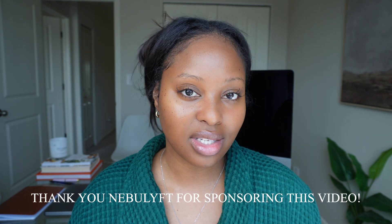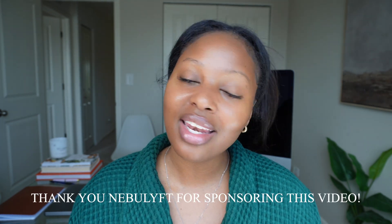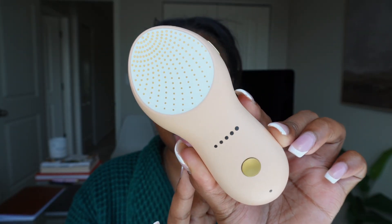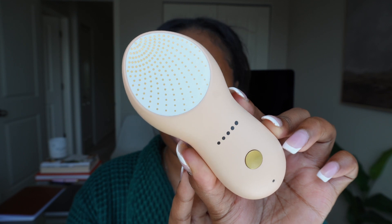Again, welcome back to the channel. I just took a shower and did some skincare. I told you guys before that the older I get, the more I have been focused in on skincare and skin health. So I want to thank Nebulift for partnering with me in today's video. I've been using this new little device — it's the Nebulift R1C La Rose.